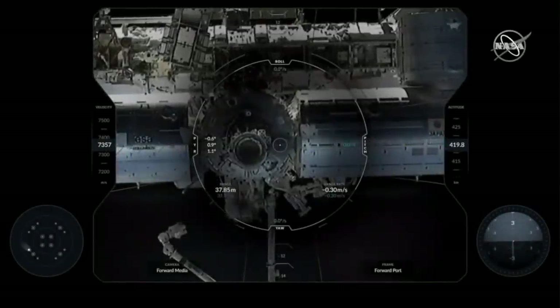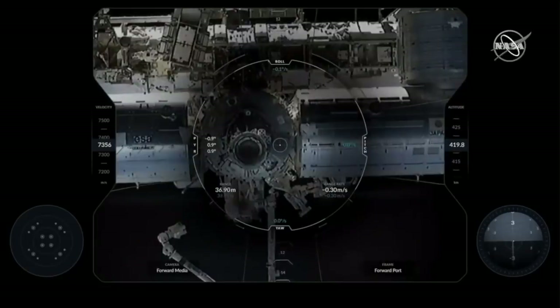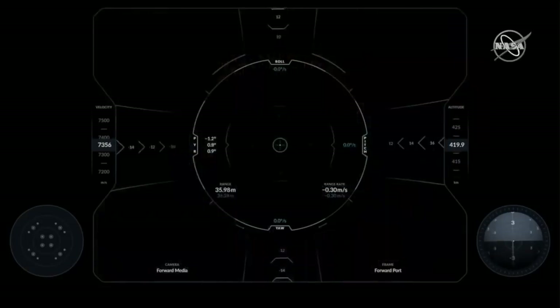You can start to see the space station in great detail here. This is from the forward media cam at the top of the Dragon 2 module. Just to reiterate, this camera is not directly on the centerline of the docking axis. Oh, this is a fantastic view of Dragon in the sunlight from the International Space Station. If we're lucky, we might get some views from the centerline camera in the very center of the hatch from the space station.